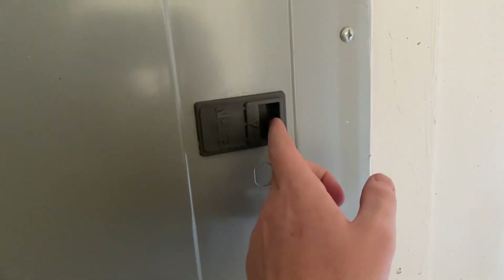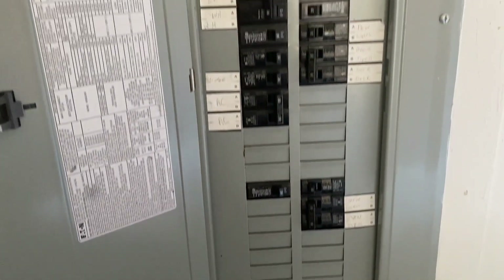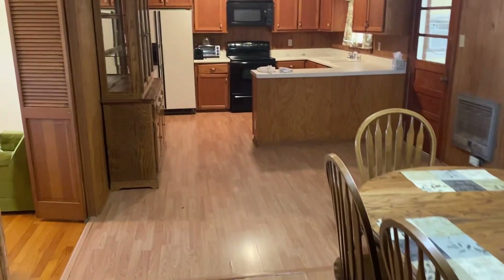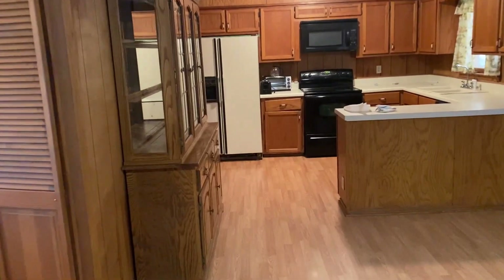Some of the breakers in the breaker box are actually marked, which a lot of times in these houses these days you actually have to guess on. Leaving the utility room, you can actually see just how big this kitchen is.